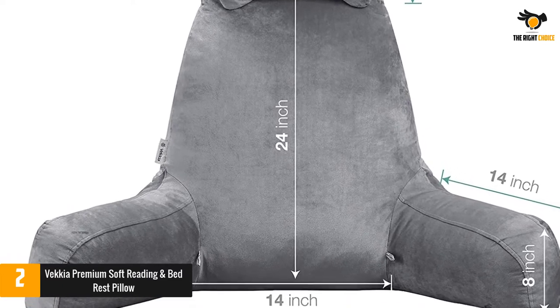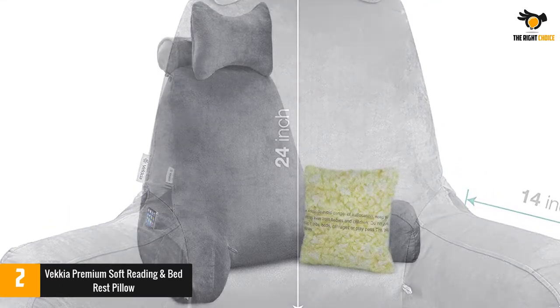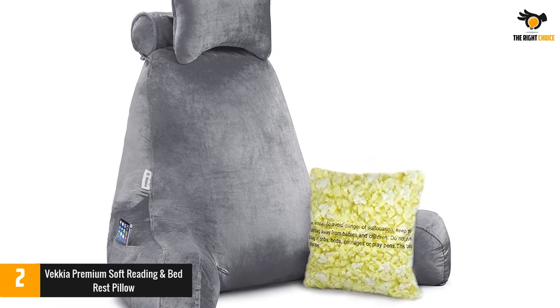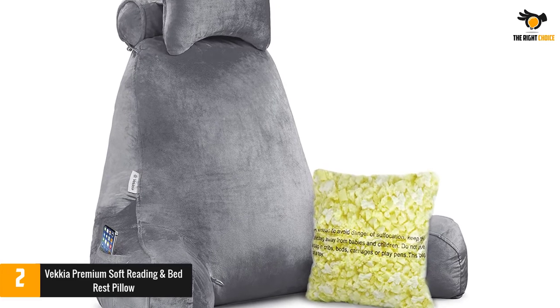The unique design of this husband pillow can completely relax the muscles of the shoulder and arms, provide the best support for the spine, effectively relieve the fatigue of the back, and create unparalleled comfort.